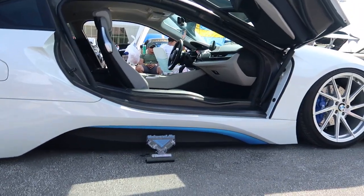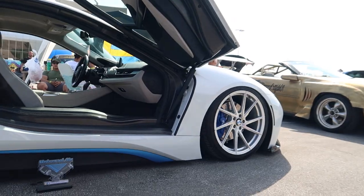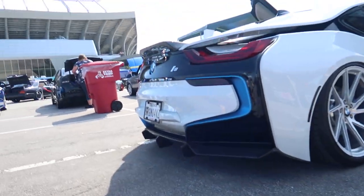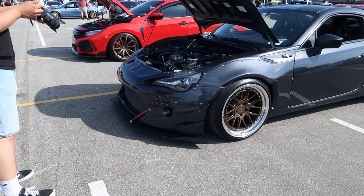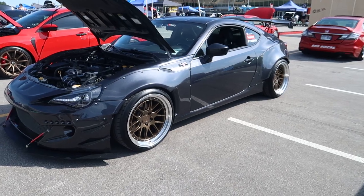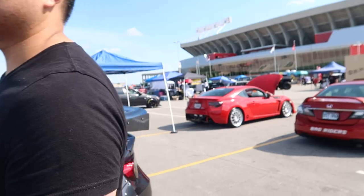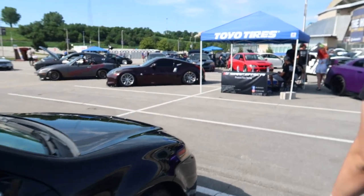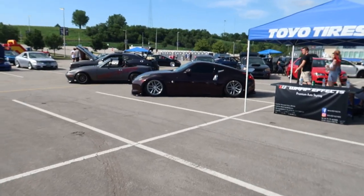Universal Air — of course you gotta go with the Universal Air, big fella. Look at the accents on the back, it looks insane. It was a bad idea to come to KC because we're seeing nothing but wide body cars and it's just giving me more motivation. All these cars are wet compared to Wichita.